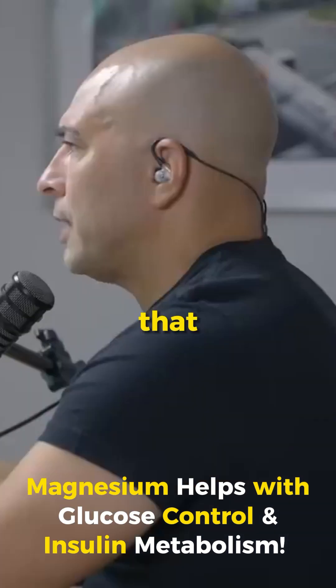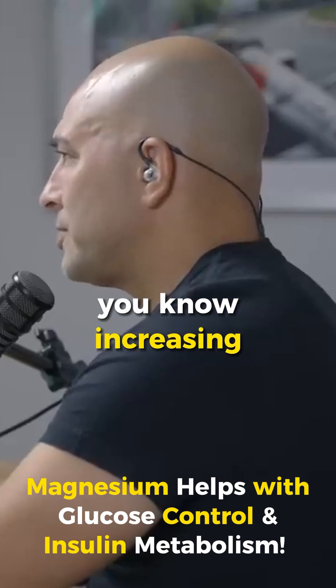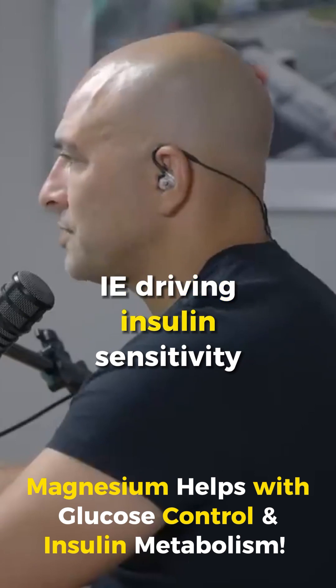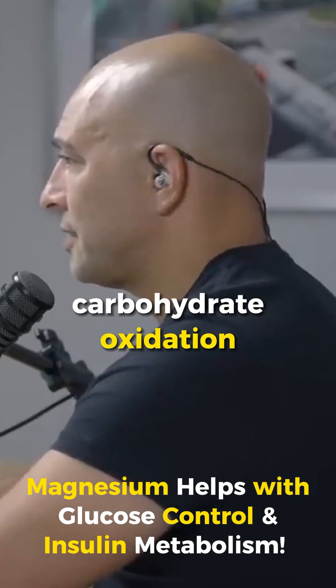Therefore, metabolism is heavily impacted. In addition to increasing glucose movement into the cell and facilitating the effects of insulin — i.e., driving insulin sensitivity — magnesium is also a cofactor in carbohydrate oxidation.